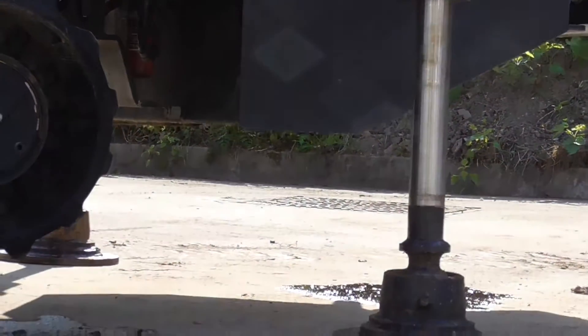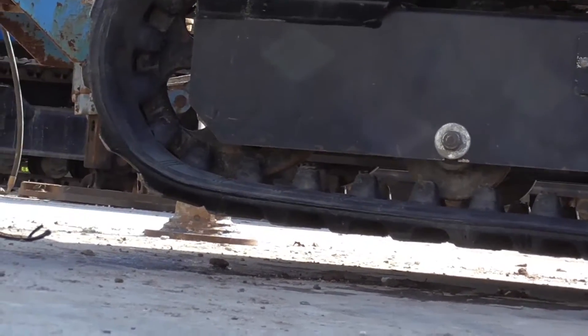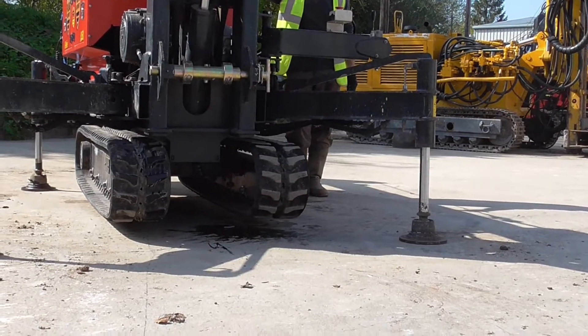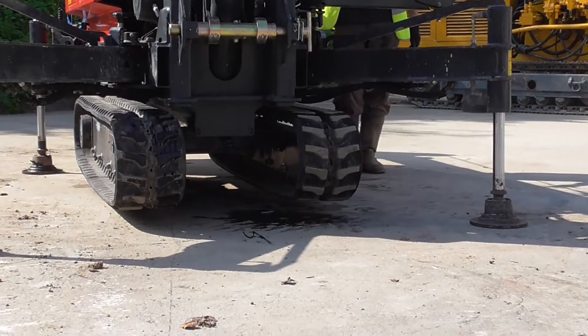The D1000 benefits from a hydraulic expandable track base. This allows it to go into areas of tight restricted access. Also, the rubber tracks prevent damage to flooring, which was an issue with metal tracks on site.